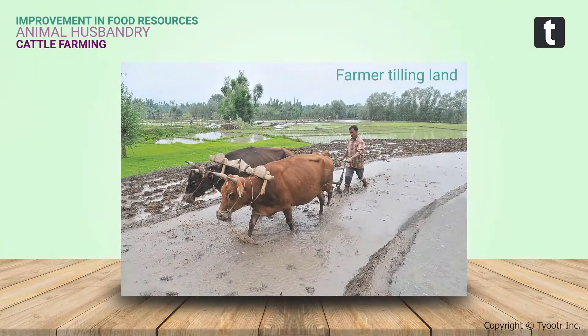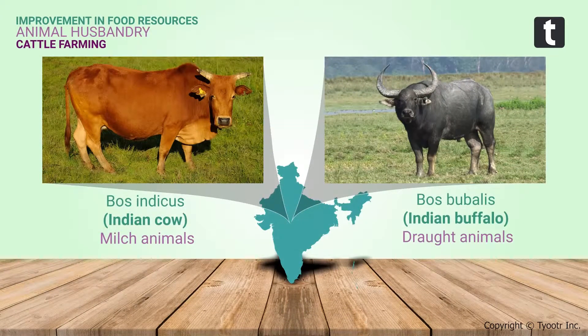Indian cattle belong to two different species: Bos indicus, which are the cows, and Bos vibalis, which are the buffaloes. Milk-producing females are called milch animals or dairy animals, while the ones used for farm labor are called drought animals.